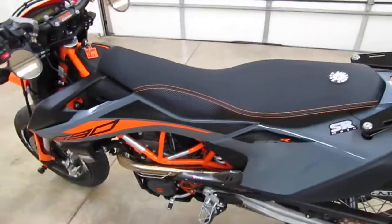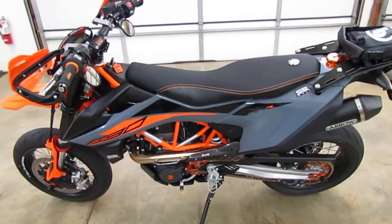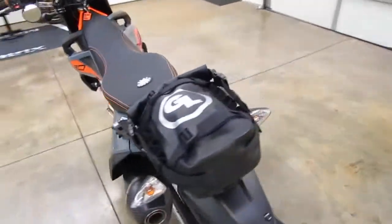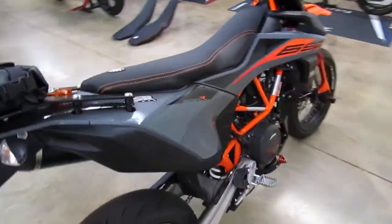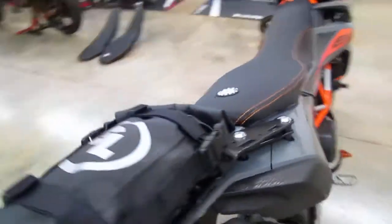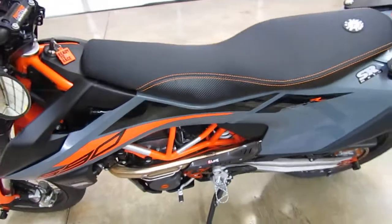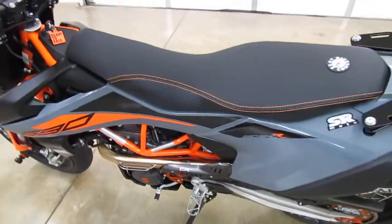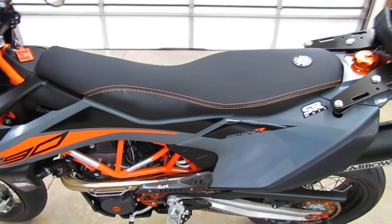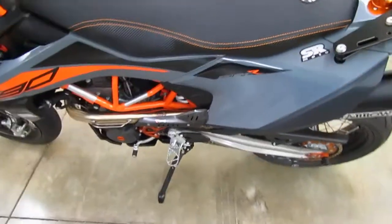If you're looking for a more comfortable seat for your 690 Enduro R or 690 SMCR, definitely give these Seat Concepts comfort seats a look. They're a lot more comfortable and also a very attractive looking seat — it looks a lot better in my opinion than the plain stock seat, especially with the orange stitching and that carbon look vinyl on the sides.